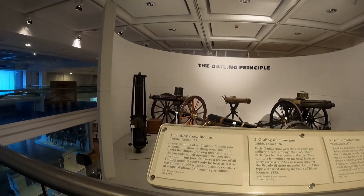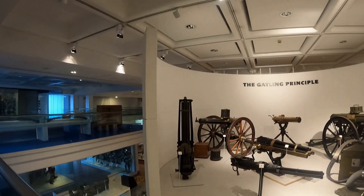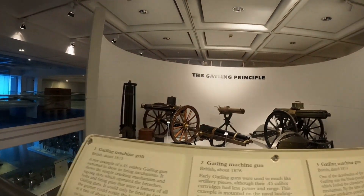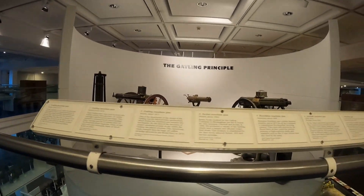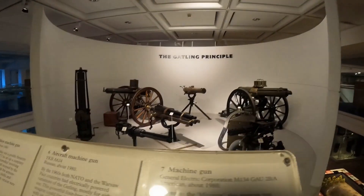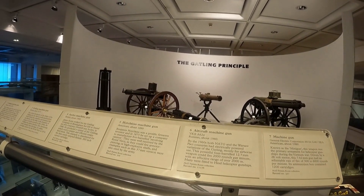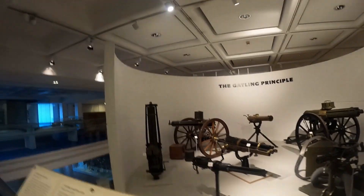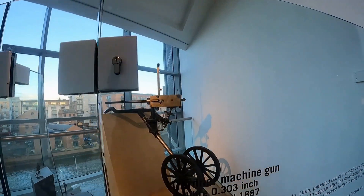Now what else? Oh, that's a proper original. The Nordenfelt machine guns. Number 6 is an aircraft machine gun. Oh, it's an electric-powered Gatling — oh lovely! Now that is out of this world. Here's some weird things.